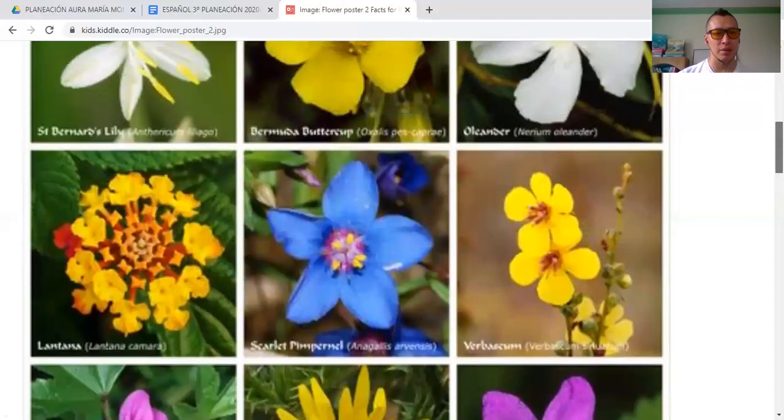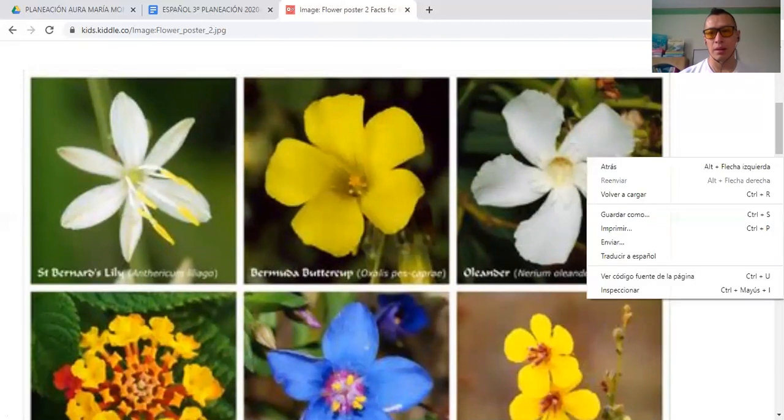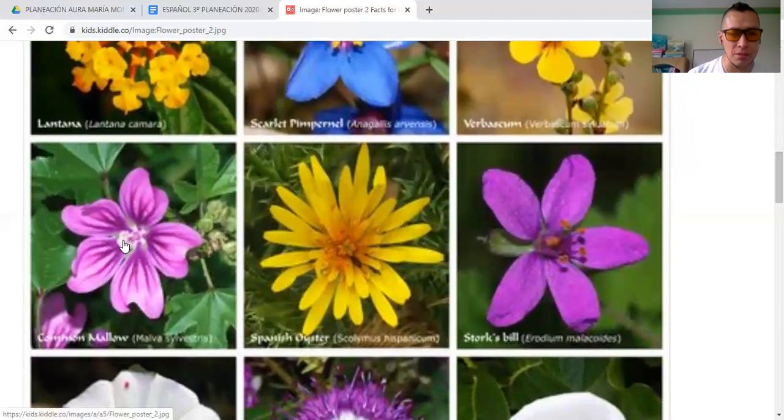Let's go back and remember: Saint Bernard's Lily, Bermuda Buttercup, Oleander, Lantana, Scarlet Pimpernel, Berbescum, Common Mellow, Spanish Oyster, Storksbill.